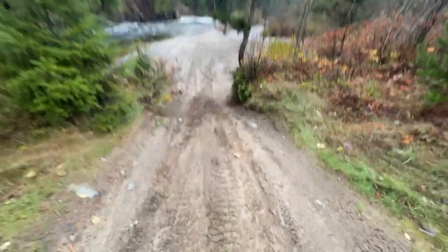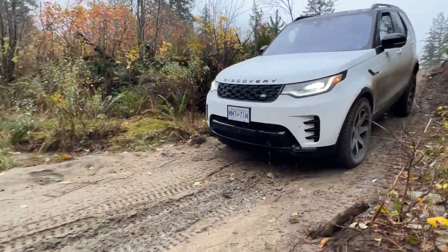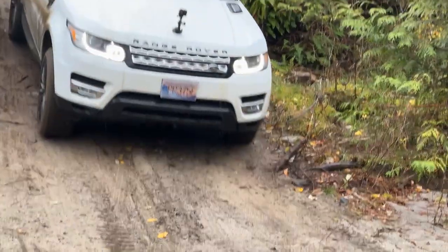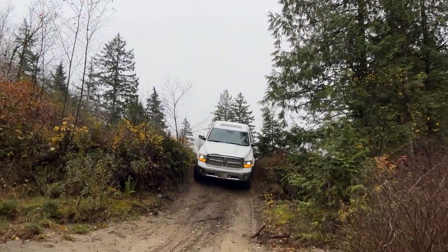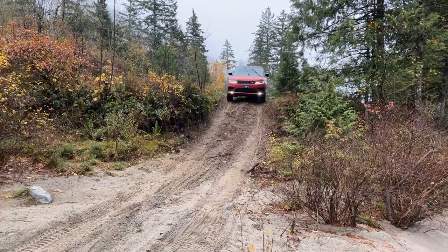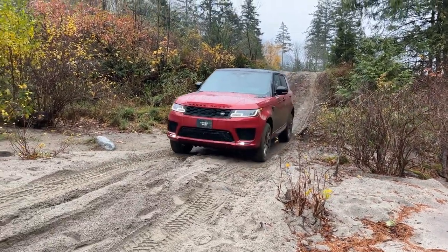We approach our first obstacle, just a small little muddy entrance to the riverside. Everyone tackles it pretty easily as can be expected. The white Sport has no low range, no center or rear locker — a very basic terrain system. Here comes my brother in the big Ram. I went down in four-wheel drive high with hill descent control on and noticed it was significantly faster than I was expecting versus four-wheel drive low.